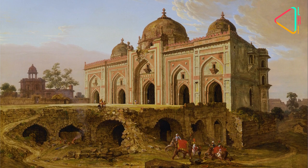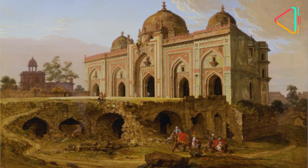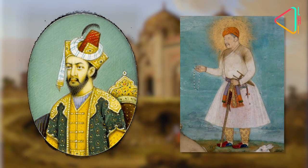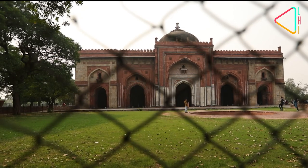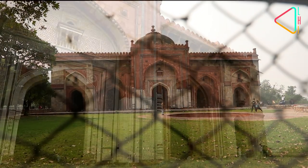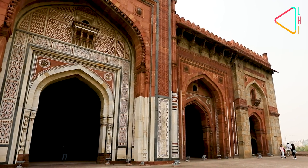The Masjid is also said to have had additions made during the time of Mughal Emperor Humayun, who won back the throne, and Akbar too. The Masjid stands near the western gate of the Purana Killa complex and is a spectacular monument that is a must visit.